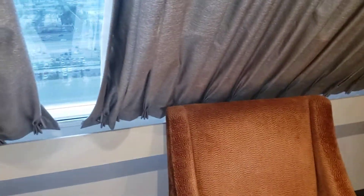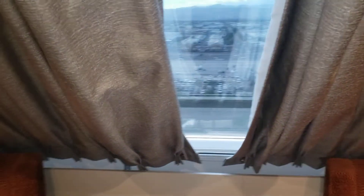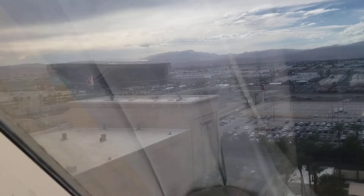It's a pretty spacious room actually, much better than the place I stayed at before. There's a table and a view of — oh — Allegiant Stadium.